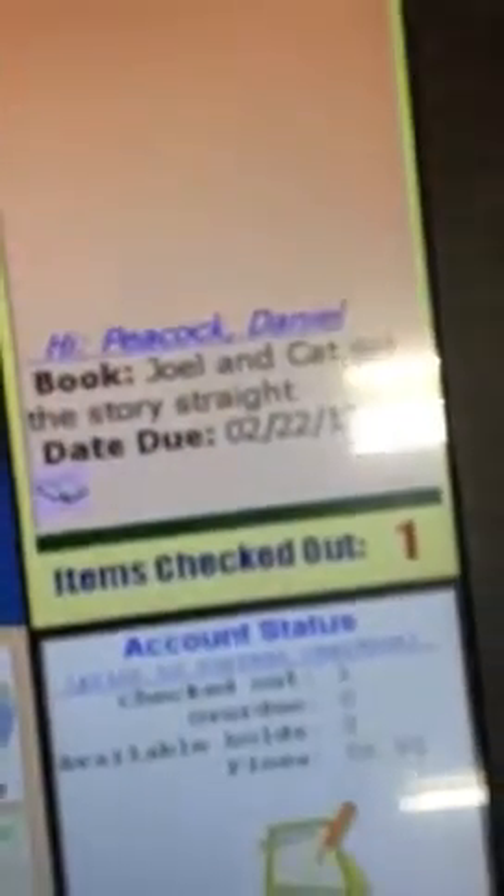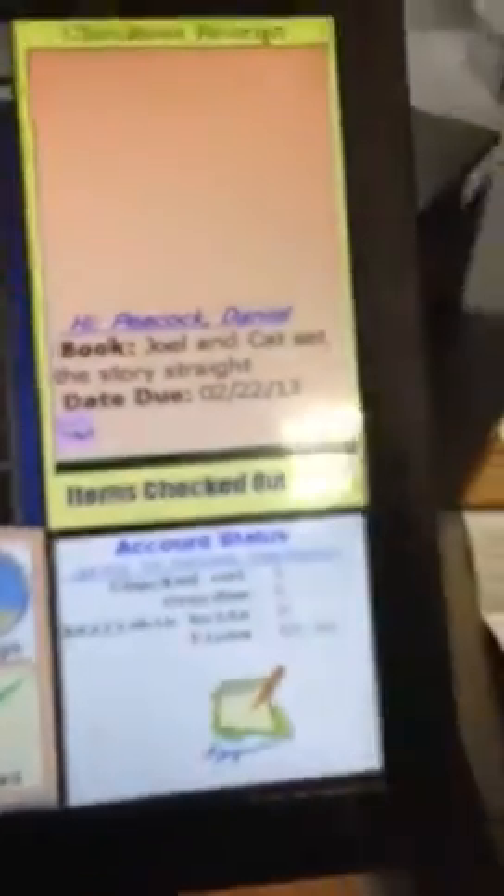Once the item has been released from the process, you deactivate the item. And if you had another item, then you would place another item there for release. If not, you would then press the Finish button to complete the transaction.